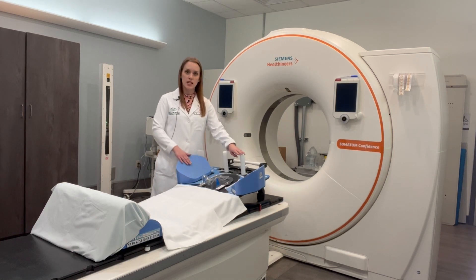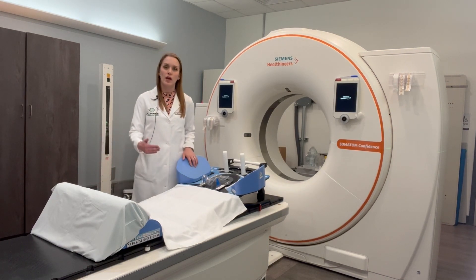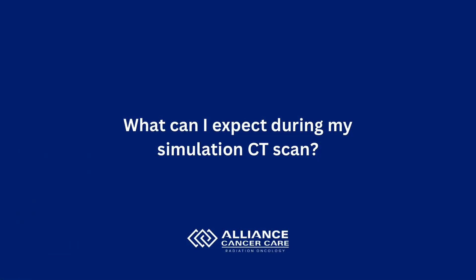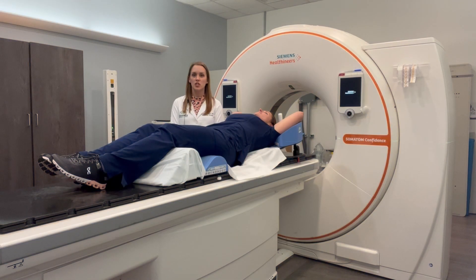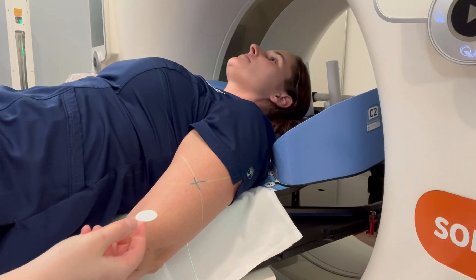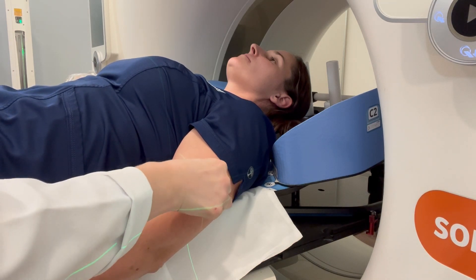We will adjust this into the most comfortable position for you. And we have a knee cushion down here that will allow you to get some pressure off of your back. Once you're positioned as you need to be for treatment, the therapist will place some marks on your skin. These are with a sharpie and we will cover them with a waterproof marker so they don't wash off as you bathe.